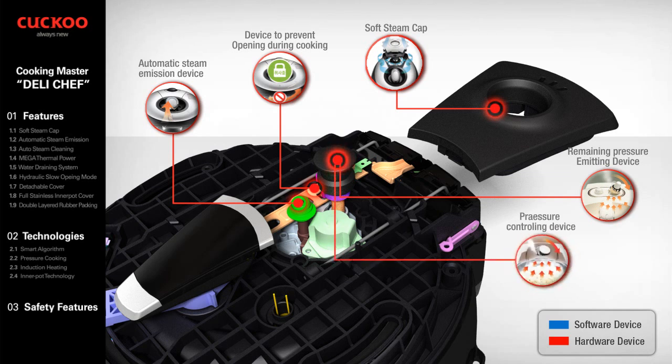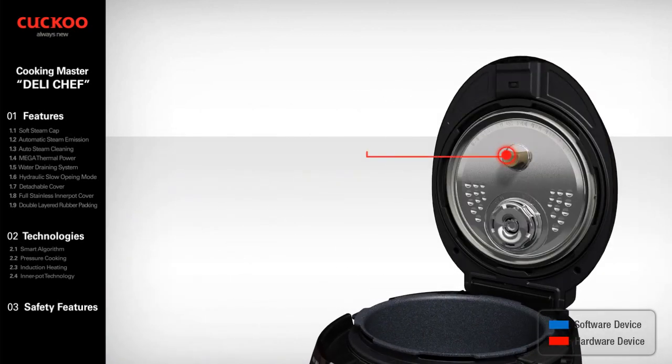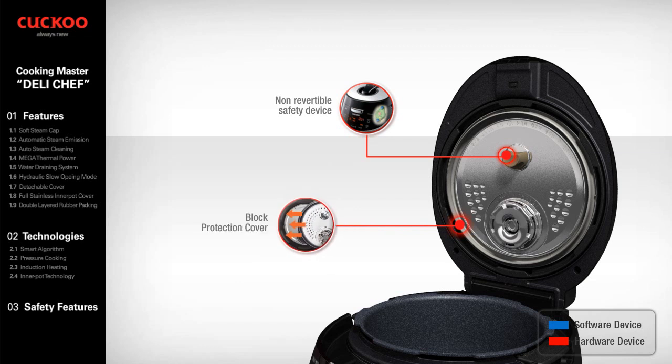Pressure Controller: if the pressure inside the oven is higher than the weight of the pressure valve, the valve is lifted to release steam out of the oven, allowing the product to control internal pressure. Non-Revertible Safety Device: another safety device on top of the TPC system — operated when abnormal pressure pushes the safety device, it does not revert to normal until inside pressure is safely released. Block Protection Cover: an attached, detachable cover blocks food from getting inside the top lid, preventing food from blocking the top heater.